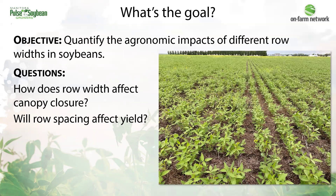So first, what is the goal of a soybean row spacing trial? What we're trying to answer with these trials is: does row spacing affect soybean yields? Does it change how quickly the canopy closes? And in 2023, we looked at whether disease pressure changes within more narrow or wider rows.